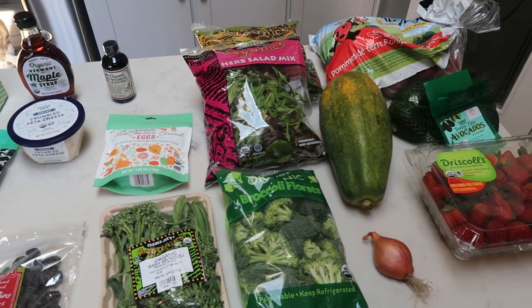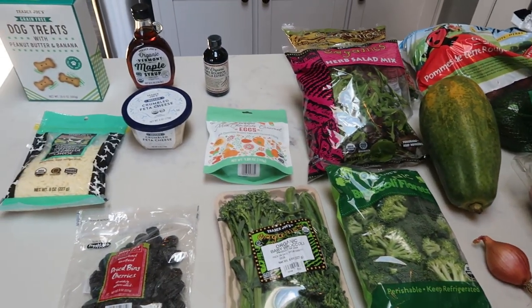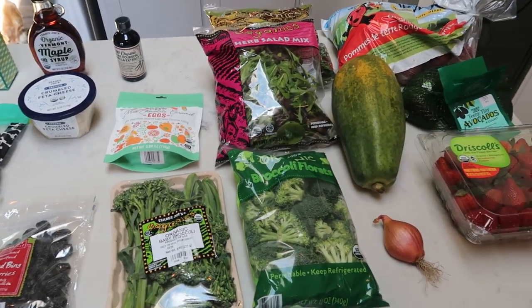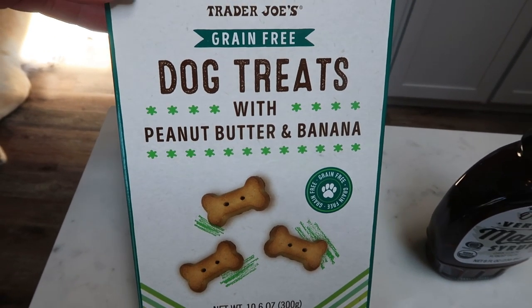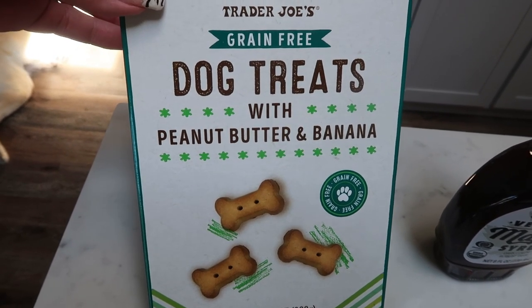Here's my haul from Trader Joe's. This week I didn't have to buy a ton because I've done that the last two weeks. I did go to Trader Joe's for produce and a few other staples. I picked my dogs up some treats — these are the grain free peanut butter and banana. They really like these and they have no chicken and no grain, so it's perfect for them.